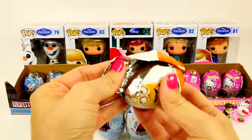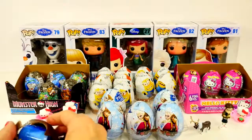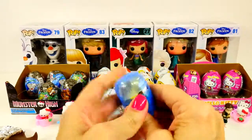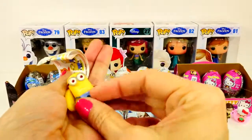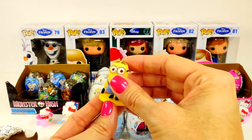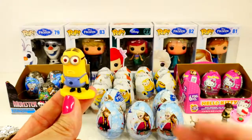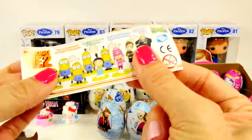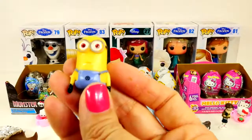I am going to do one of the Despicable Me eggs. Whoa — that thing just shattered! I definitely got a minion, I can see the little head. Which one is that? My guess is Tim — he has a surfboard, or maybe it's a stand. Look at his face, he looks so sad. He's got red eyes. Well, it says — Dave! Dave looks so sad.